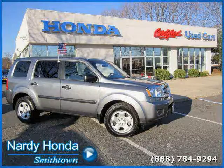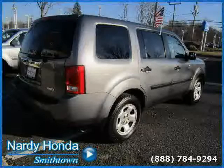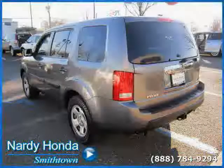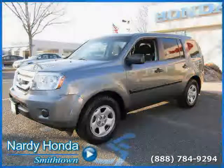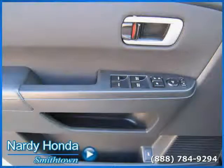This 2009 certified Honda Pilot is equipped with an MP3 player, power door locks, premium sound system, rear head air bag, cruise control, traction control, all-wheel drive, rear air conditioning, air conditioning, driver and passenger side air bag, CD player, and power windows.